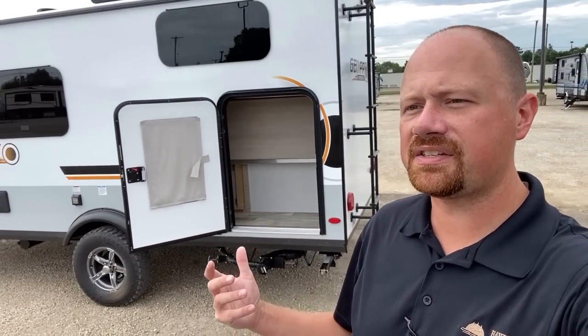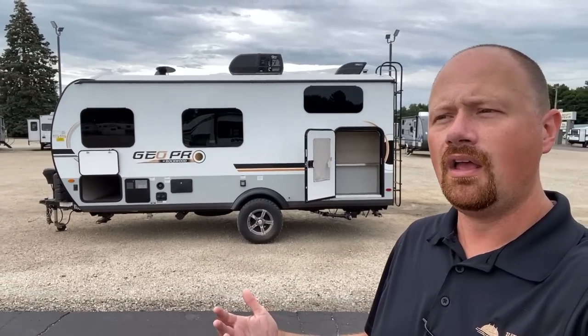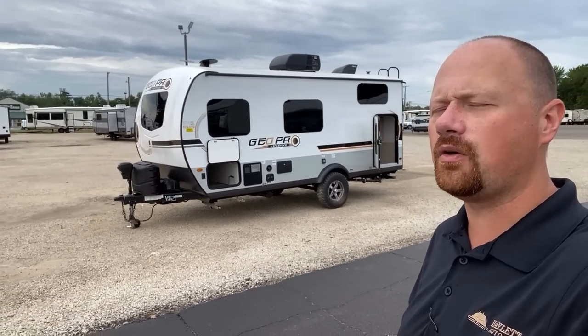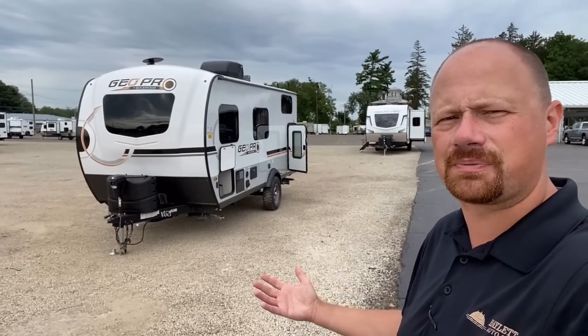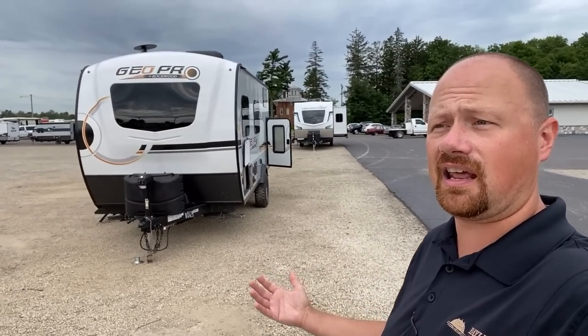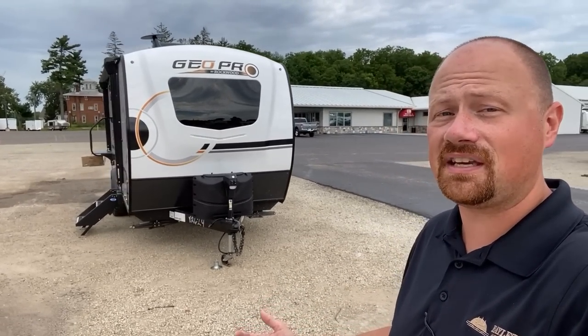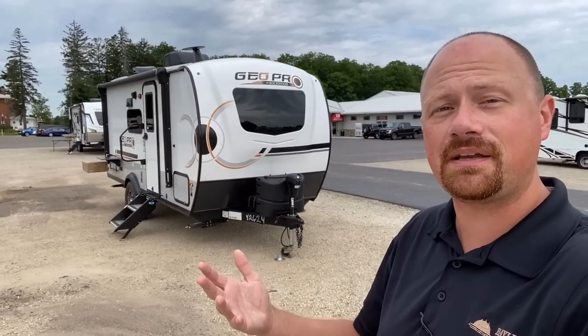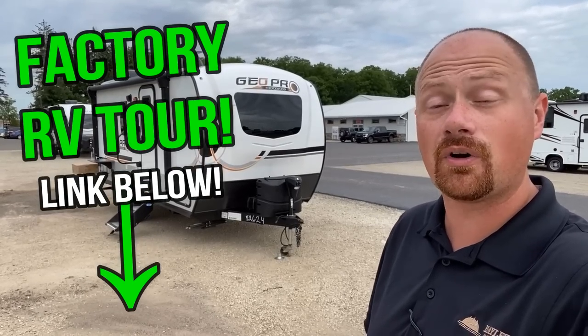How would you use this — as a solo or couples camper using the bunk space as an awesome cargo cavity, or as a family bunkhouse? I think this camper has many varied possibilities. It fits very well within the mid-size pickup or tow-package SUV crowd, but plenty of people with half-ton or three-quarter-ton trucks just don't need a giant camper but want something nice and well-built. If you'd like to see how Geo Pros are specifically put together, I'll leave a link in the video description — I personally recorded a factory video tour of the Geo Pro facility.